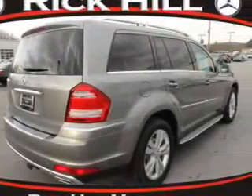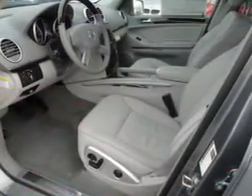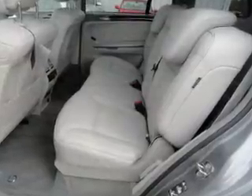He's always hot and she's always cold. Solve this problem while driving with dual temperature controls. Let the sunshine in with a sunroof, and memory settings are one of many features.